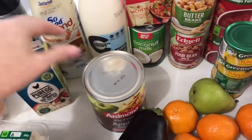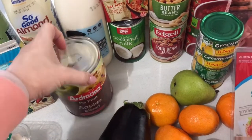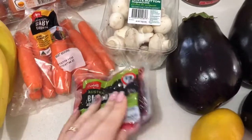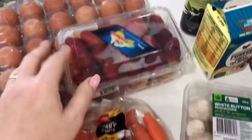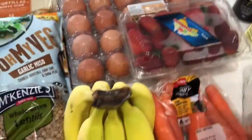I got some egg whites, a tin of fruit pie apples — these are great, I just love these. A lemon, a little packet of baby beet treats, they're great. Some mushrooms for my casserole and carrots, a couple of punnets of strawberries, some eggs, and bananas.